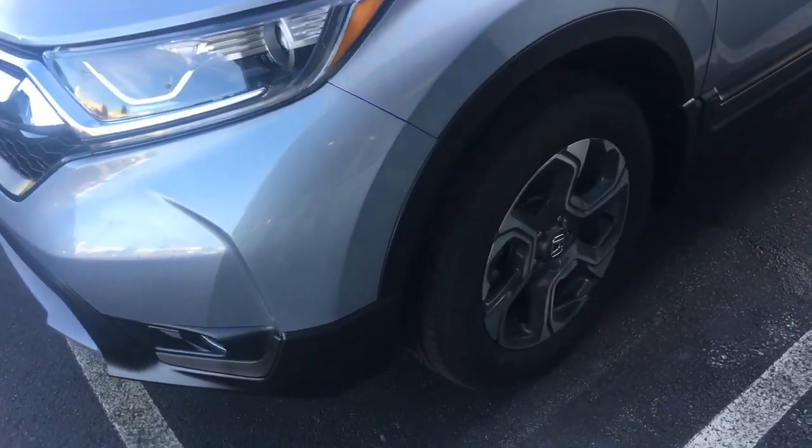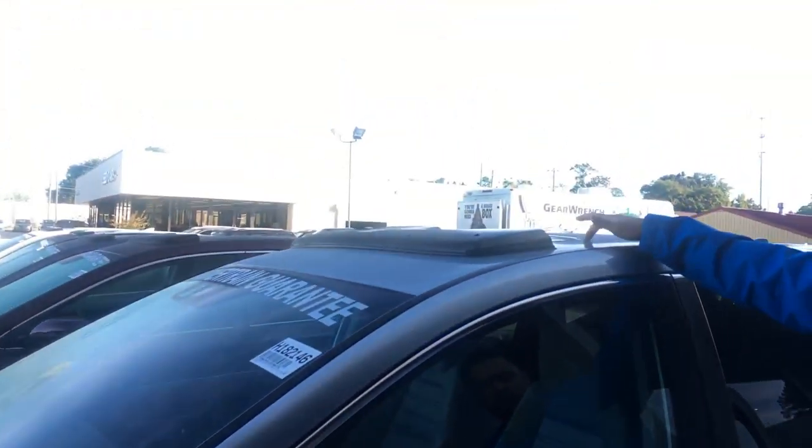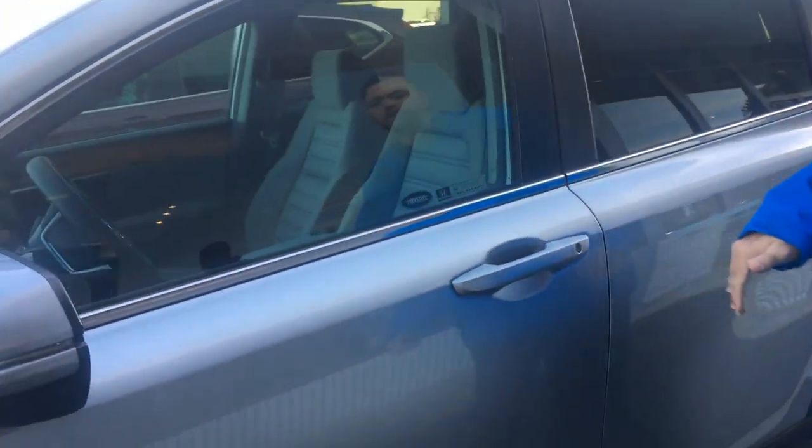18-inch alloy wheels. Also, turn indicators there on the outside mirrors. Power moonroof, as well as your smart key entry.